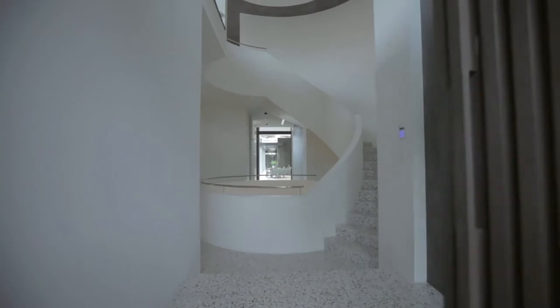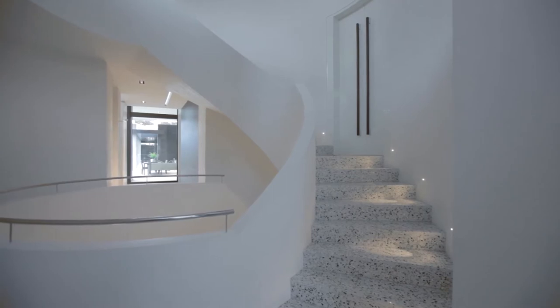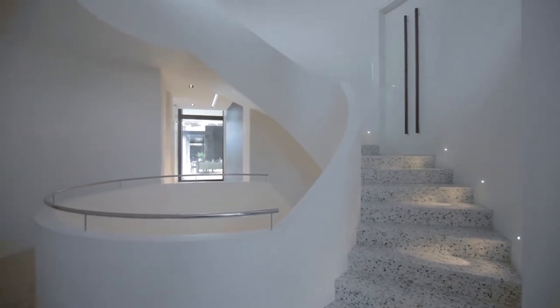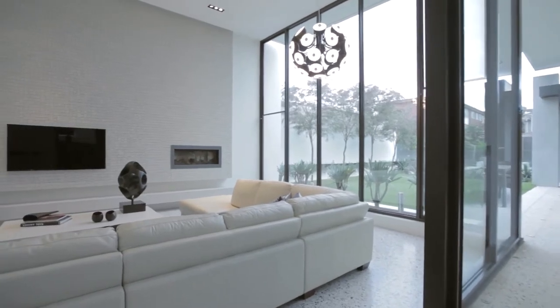Walking in the front door you've got the Italian terrazzo flooring and the central staircase, which is a major feature of the home. The zoning of the home and the way that it flows has been well thought out.